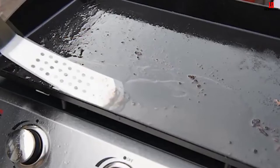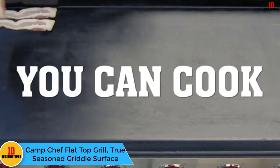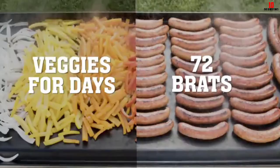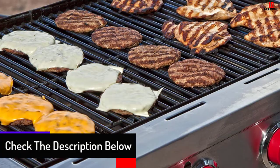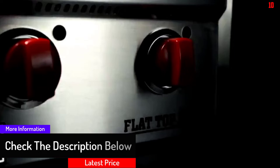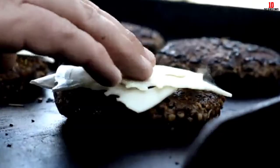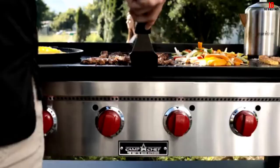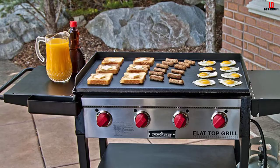At number 6, we have the Camp Chef Flat Top Grill with True Seasoned Griddle Surface. Another superb product on the list is the Camp Chef Flat Top Grill 600, thanks to its budget-friendly price, restaurant-grade functionality, and high versatility. With a 604-square-inch cooking space, this griddle includes a large cooking surface with a switchable top that can convert between grill grates and a flat-top griddle. It comes with four adjustable stainless steel burners making 12,000 BTUs each, totaling 48,000 BTUs, plus a controllable heating zone allowing unique temperatures for different foods. The griddle is designed to evenly distribute heat for a reliable, restaurant-grade cooking experience.